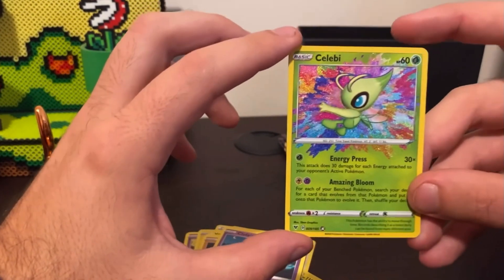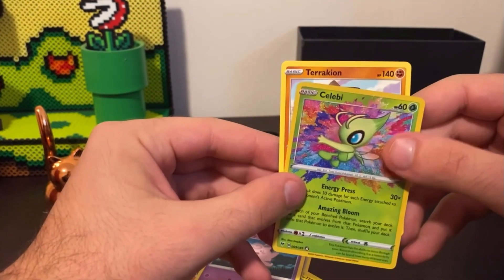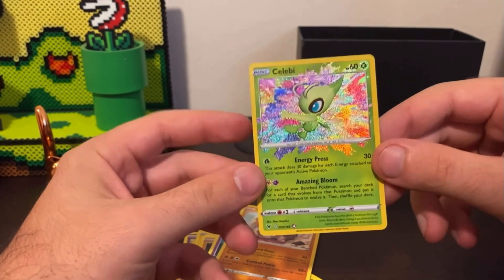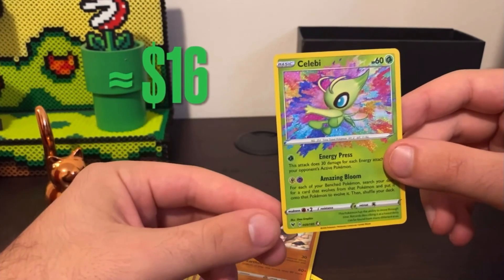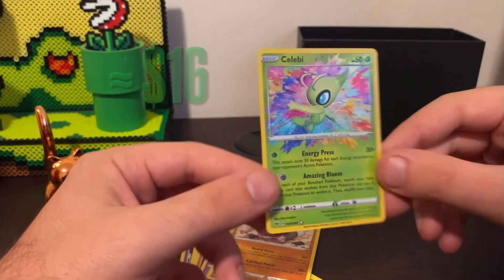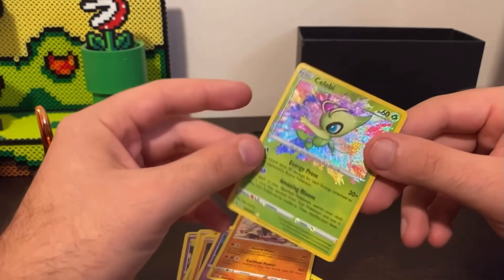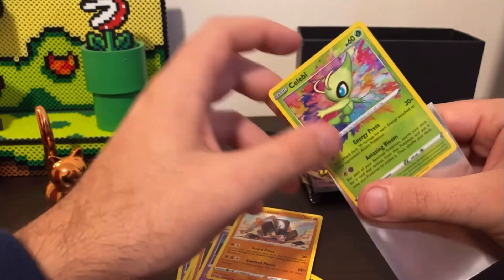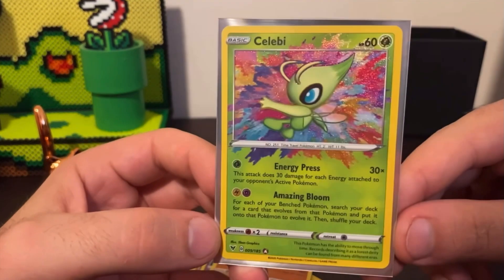An amazing rare Celebi! This is exactly what I wanted to show you. I've actually pulled this exact Celebi before — I posted it on my Instagram. I will have a price up here. Centering in the front looks good, centering in the back again really good. That I would consider going to PSA if these cards tend to hold value, which I'm hoping they do. But yeah, look at that card.